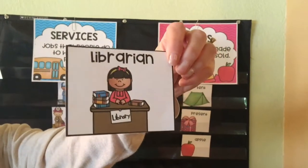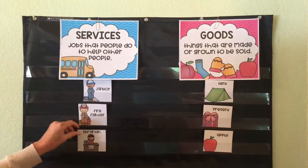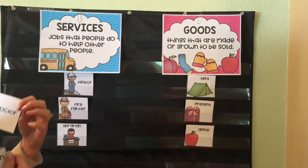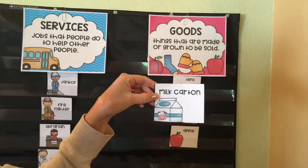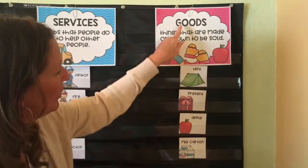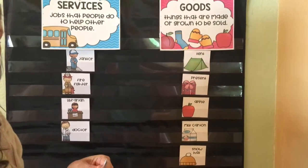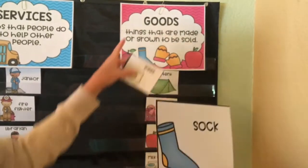Librarian — Mrs. Bassett is our librarian, that's her job. That's a service; she provides books for us. How about a doctor? A doctor is also a job — they help people when they're sick. How about a milk carton? Well, that's something to be sold — that's some goods. How about a snow hat? Well, that's something to be sold too. How about socks? We could sell socks too — those are goods. Happy sorting your goods and services!